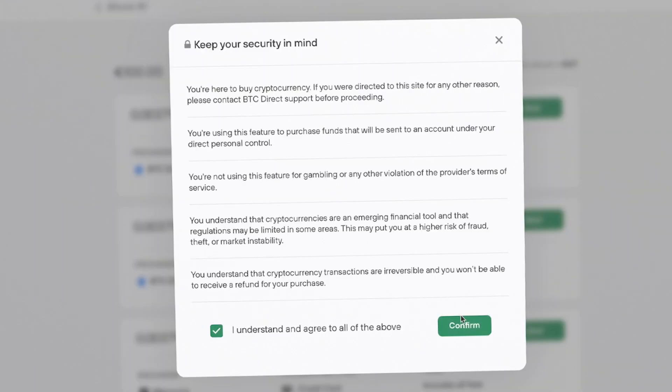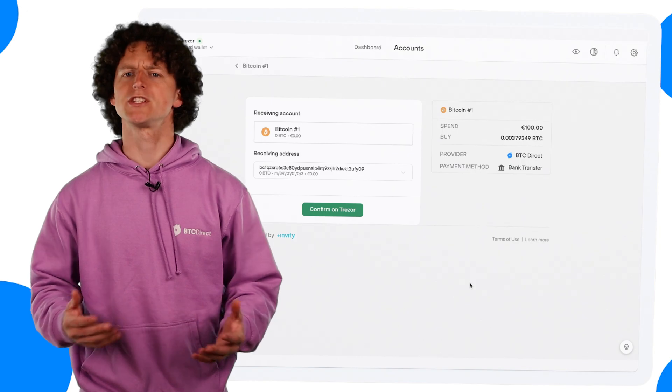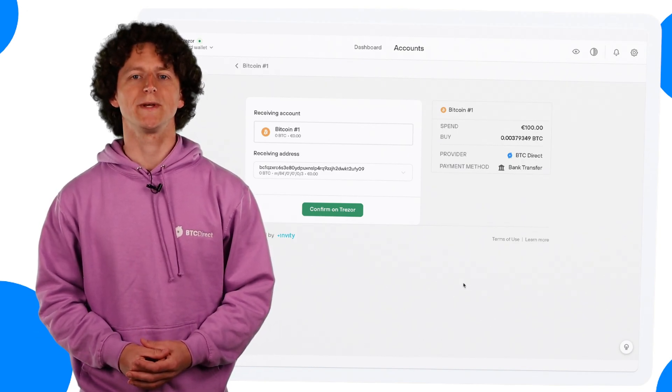Agree to the terms and conditions and click confirm. If this is your first time using Trezor with BTC Direct you'll be asked to log in.